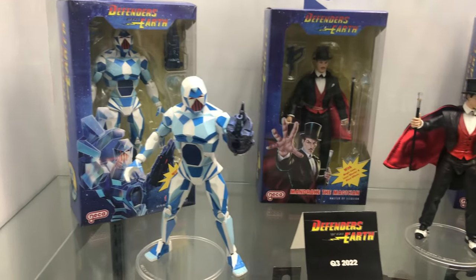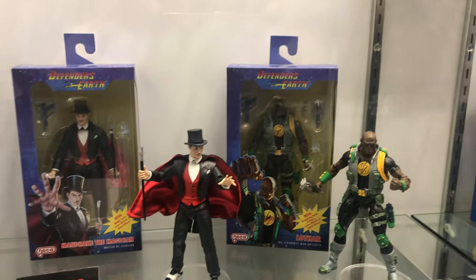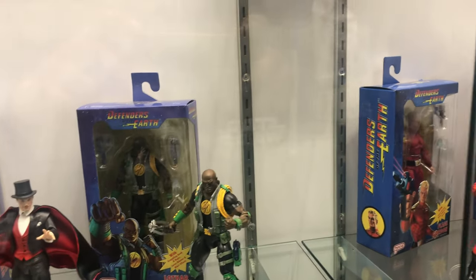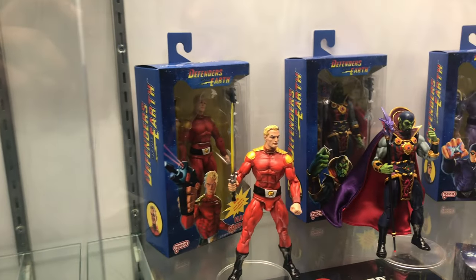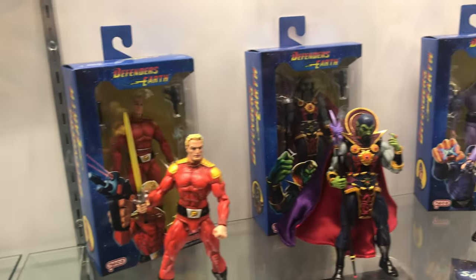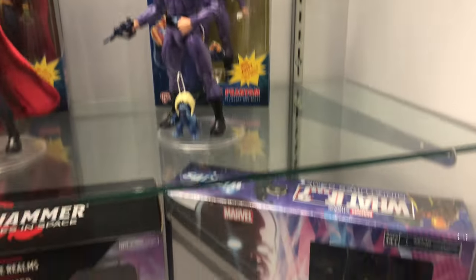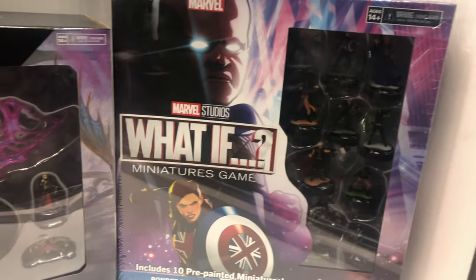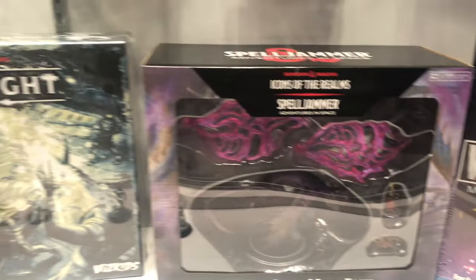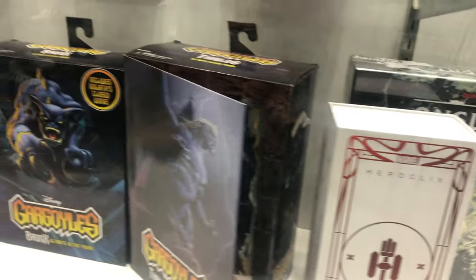Next up we have the Defenders of Earth wave — I can't pick up everything but I do want to pick up that Phantom. Below all of that we got a couple of board games as well as some Gargoyle packages, which have pretty good art — I'll say that about all the Gargoyle packages, they all got pretty good art.